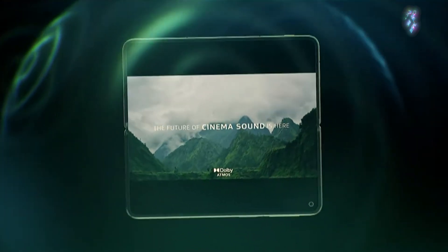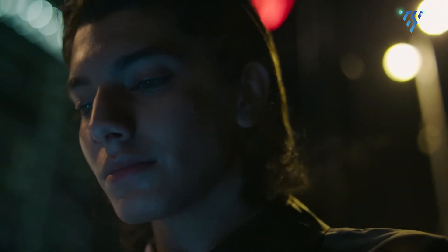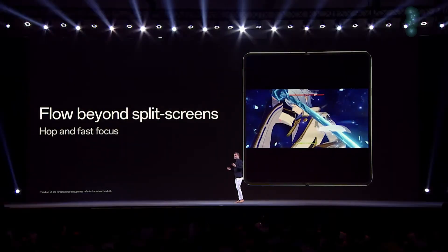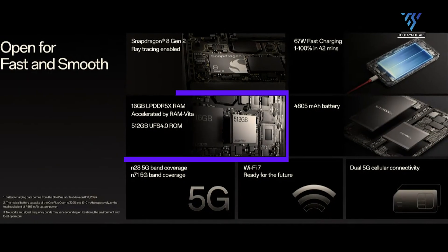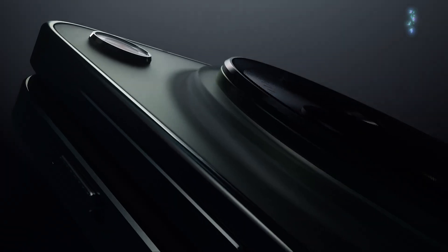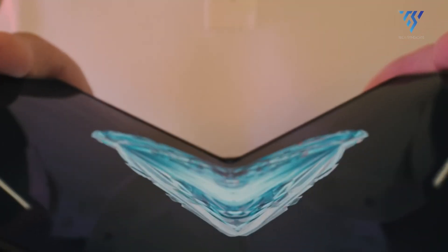The OnePlus Open 2 is expected to be a powerhouse when it comes to performance. The successor should include a Snapdragon 8 Gen 4 chipset, which offers better performance and power efficiency than prior versions. In addition, it could come with up to 16GB RAM alongside internal storage using UFS 4.0 technology expanding up to 1TB, to support multitasking and storage capacities, among other things.